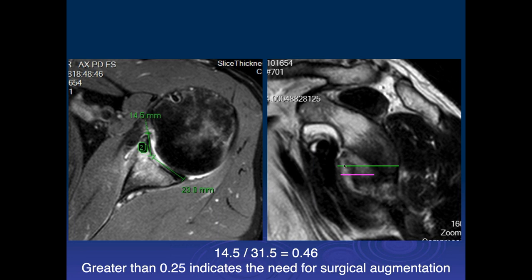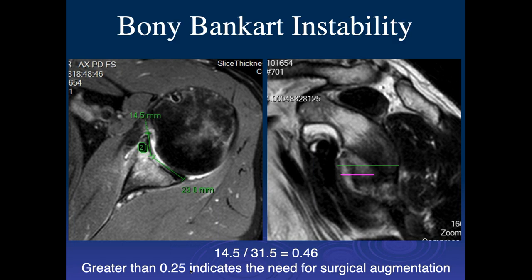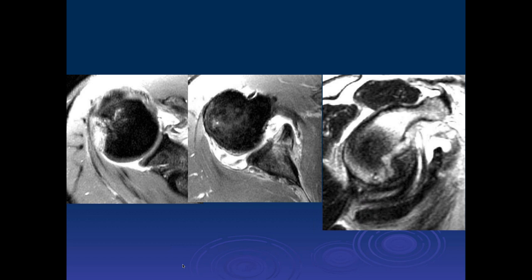Originally the study showed using the linear method in the axial plane that if you had greater than 25% involvement, you needed some sort of bony augmentation. Now most people say you really have to be around 10 to 15% to be comfortable leaving it. Here's just another example with a big Hill-Sachs impaction injury and a bony Bankart fracture.